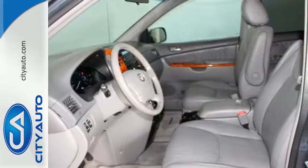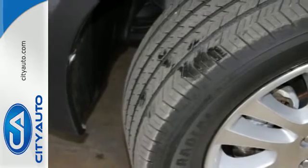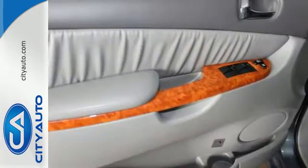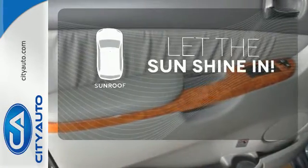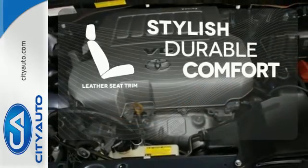Add to that a multi-speaker sound system with an MP3 decoder, comfortable seating for seven, front and rear air conditioning, and much more. Let the sunshine and the fresh air in with the sunroof. The leather seat trim offers style and durability.